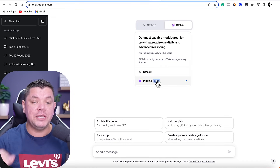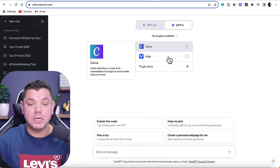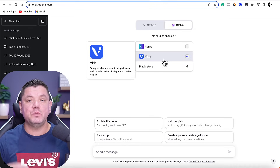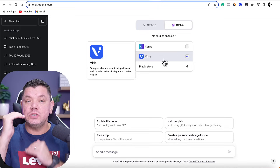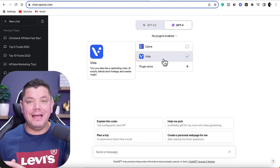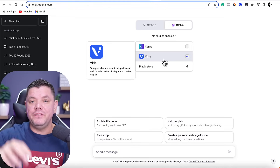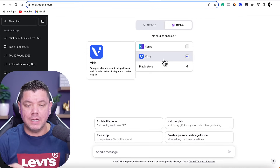You will be required to sign up to ChatGPT-4 because we're going to be installing a few plugins — one plugin for this particular purpose. If I click onto this dropdown box, I've got two plugins installed: the first plugin is Canva and the second plugin is Vistla. What this means is when I give ChatGPT-4 a command, it's going to create whatever I tell it and populate that on Vistla. I'm going to tell ChatGPT to create a video for us, send it over to Vistla, and it's going to do all the work.